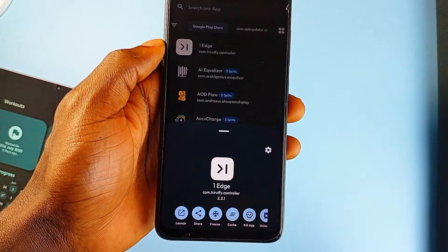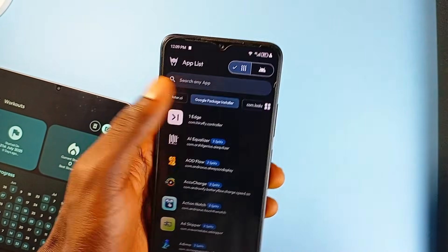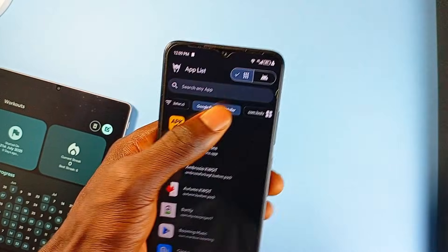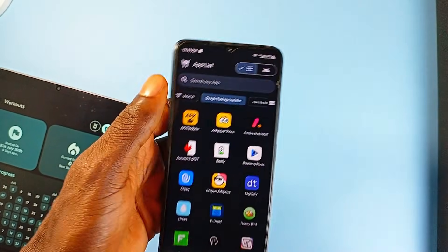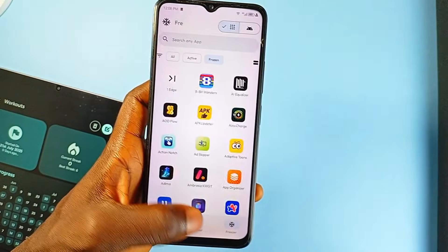Through all this, the application remains private with no trackers or analytics. So if you're someone who frequently manages your applications, likes to tweak your system, or just prefers full transparency and fine-grained control, this app definitely deserves a place on your phone.